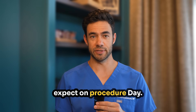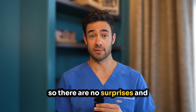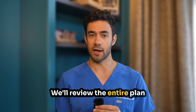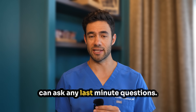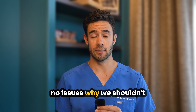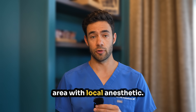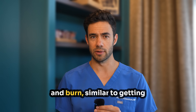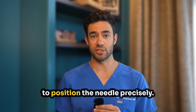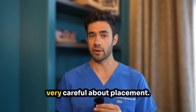Number eight: what to expect on procedure day. Let's walk through what actually happens so there are no surprises and you can feel more prepared. You'll check in and change into a gown. We'll review the entire plan together one more time and you can ask any last-minute questions. A nurse will get your vitals and make sure there are no issues why we shouldn't perform the procedure. We'll clean the skin thoroughly and numb a small area with local anesthetic — this feels like a small pinch and burn, similar to getting a shot at the doctor's office. Then we use live x-ray guidance to position the needle precisely, which is the part that usually takes the longest because we're being very careful about placement.